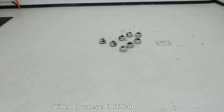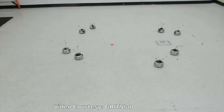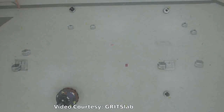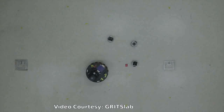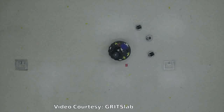In technical speak, the bots are using a set of safe states and barrier certificates to ensure each stays in its own safe set throughout the entire maneuver. In everyday speak, we have shrunk the size of each robot's bubble to make it as small as possible, said Egerstedt.